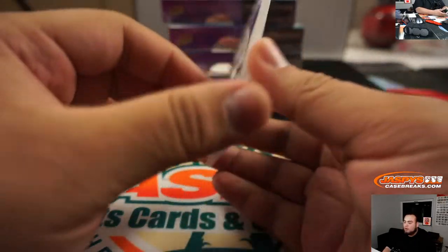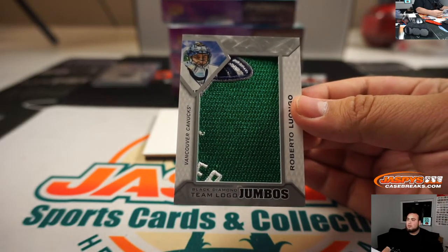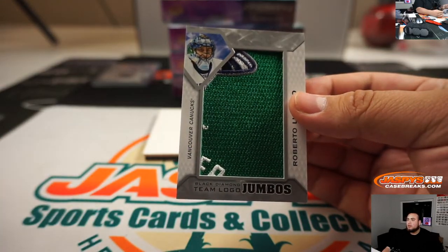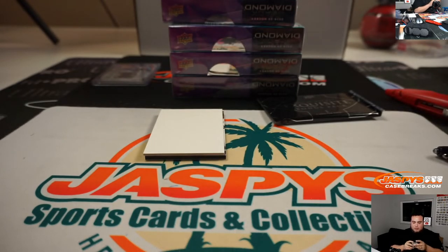We have Roberto Luongo, Vancouver Canucks team logos — and if you collect, you can collect all these jersey patches and create a huge jersey patch right there, team logos. That goes straight up to Patricia.